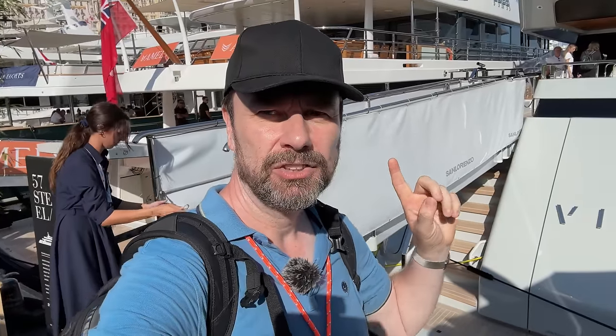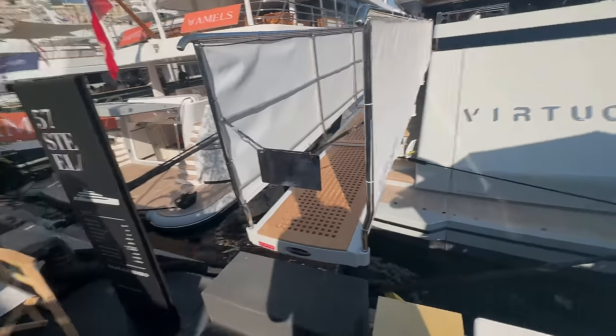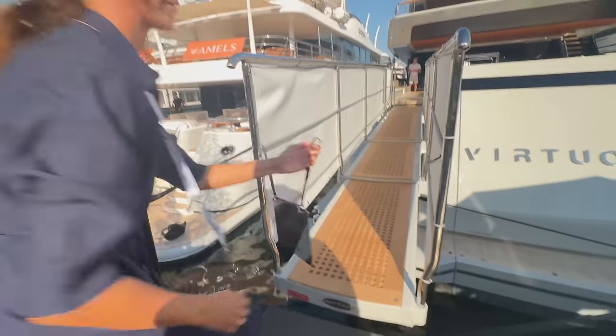Hi, welcome back to the channel. We are doing another super yacht tour, this time on the 57-meter San Lorenzo motor yacht Virtuosity. Let's head on board right now.